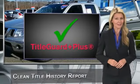Be sure to find a complimentary copy of this Carfax report online or contact the dealership. This vehicle qualifies for the Carfax buyback guarantee.